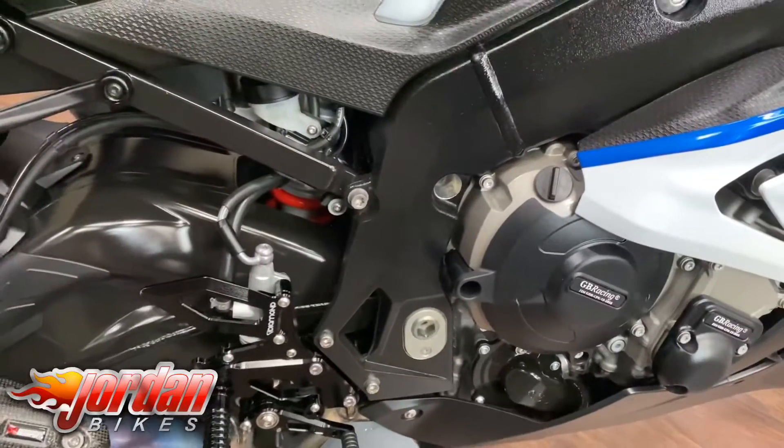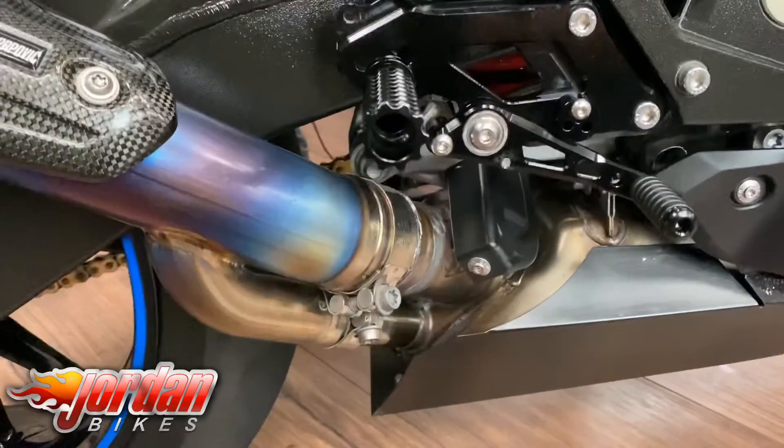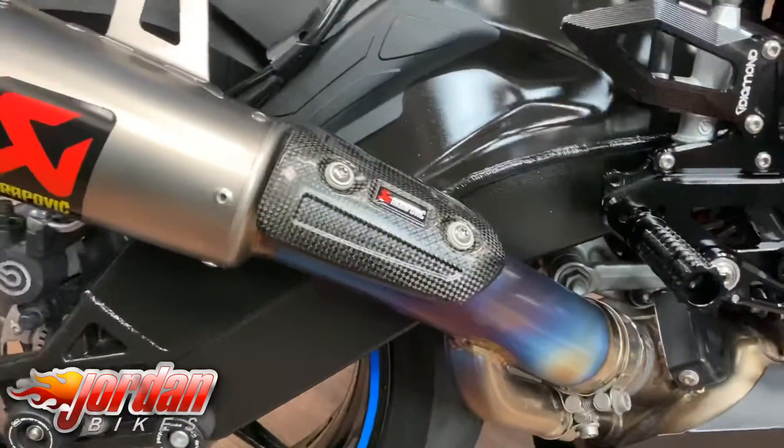Really really good spec bike - 199 brake horsepower claimed. And if you can just see there, you'll see this one's got an Akrapovic titanium end can. I mean look at that, I love titanium, I think it looks awesome.